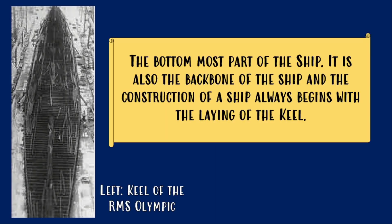The keel is the bottommost part of the ship and its backbone as well. If you want to build a ship, you first lay the keel on the ground and then you build all the way up, so it's essentially the backbone of the ship as well as its bottommost part — the floor.